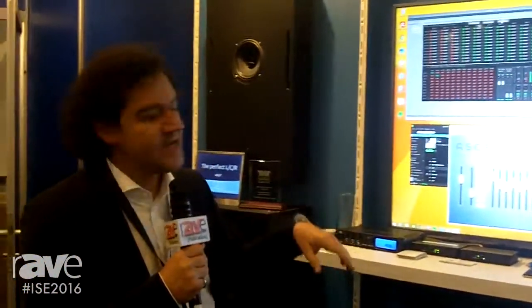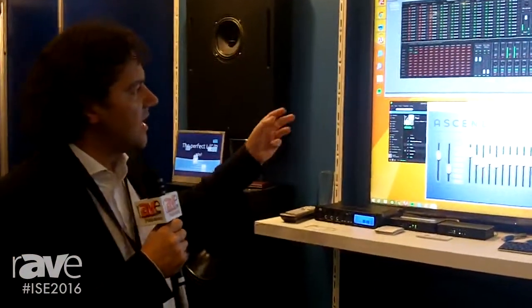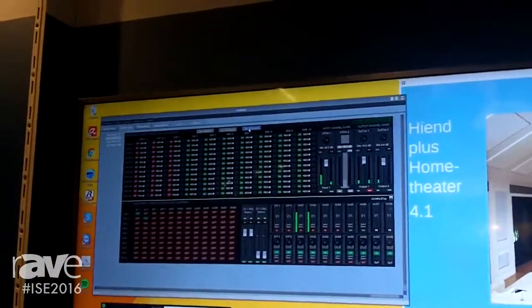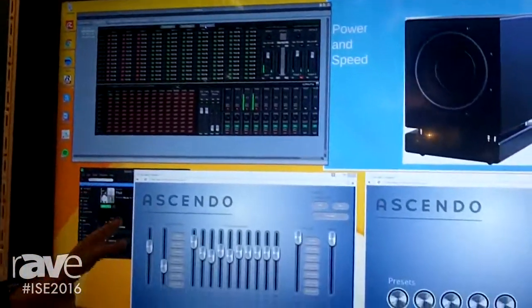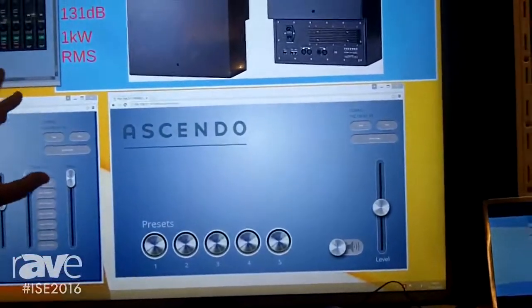The software to manage the system comes in two flavors. We have a complex software for the system integrator to set up and manage the system, and for the end user we have a very easy to use, very appealing web-based software interface.